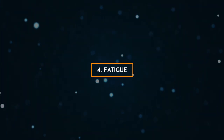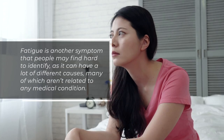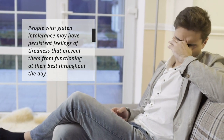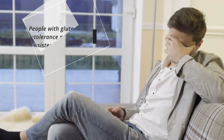4. Fatigue. Fatigue is another symptom that people may find hard to identify as it can have a lot of different causes, many of which aren't related to any medical condition. People with gluten intolerance may have persistent feelings of tiredness that prevent them from functioning at their best throughout the day.